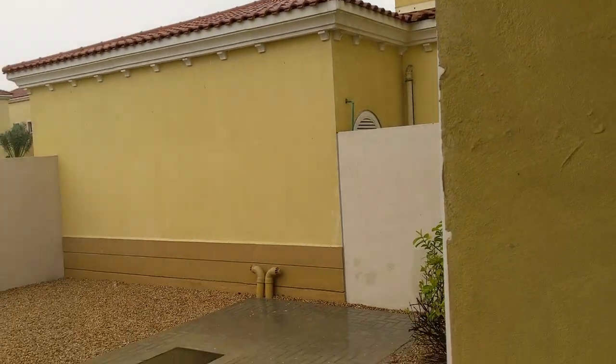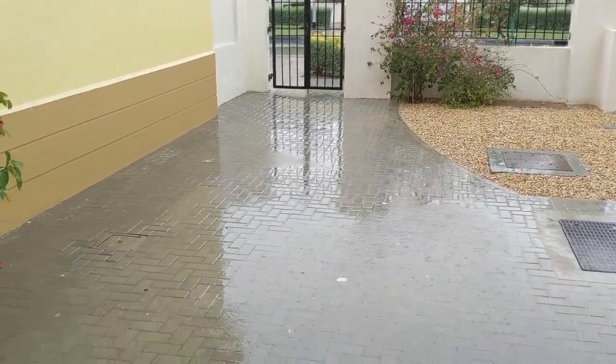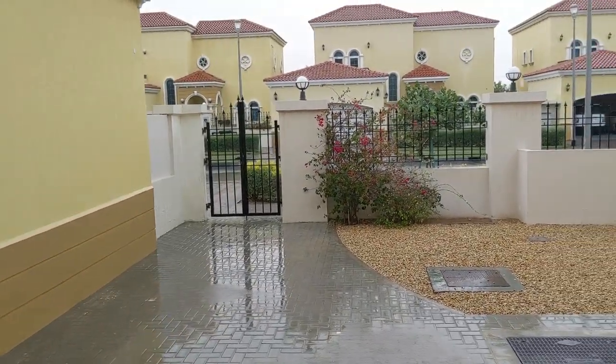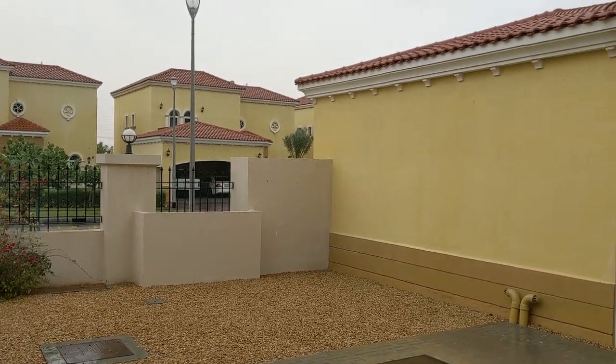This maybe happens once a year, maybe twice a year, but it's awesome to see. I'm sure the plants love it and I wish this happened more often. We'd actually have some natural green here in this desert, not just all these human-inserted plants.